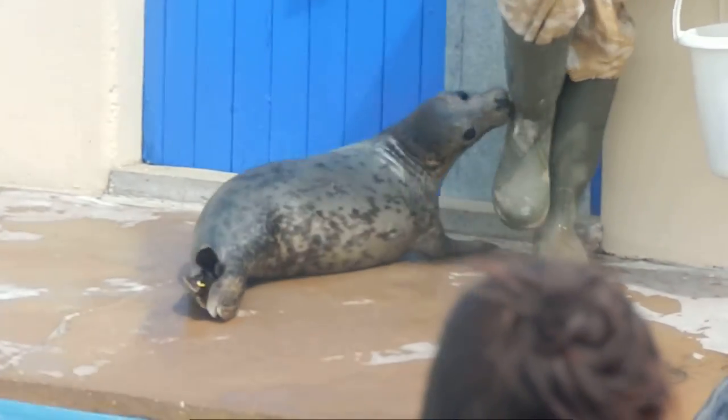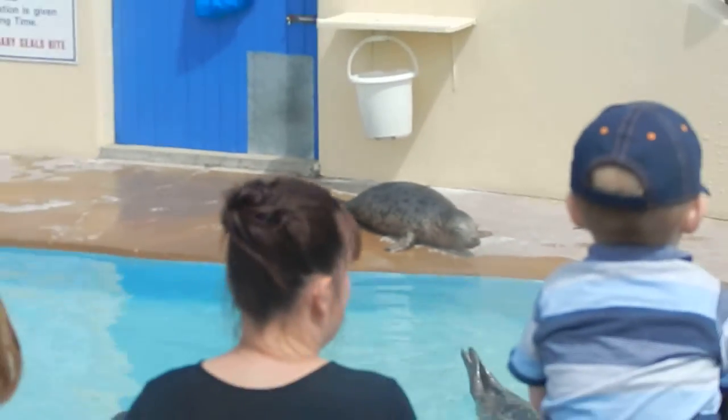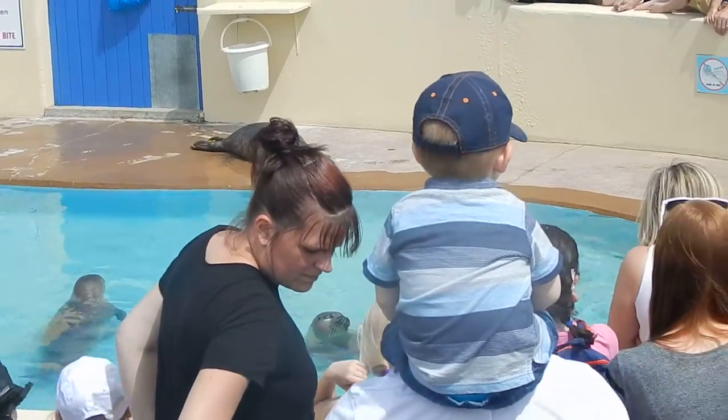Thank you. I'll feed you to the seals. Thank you.